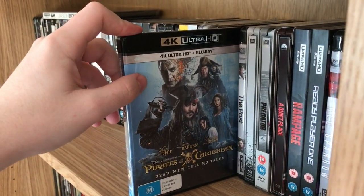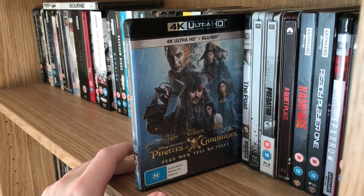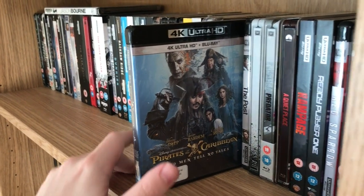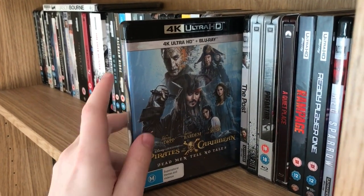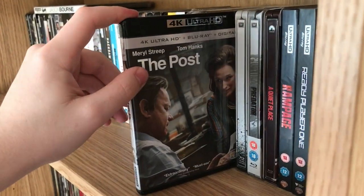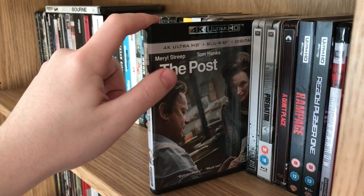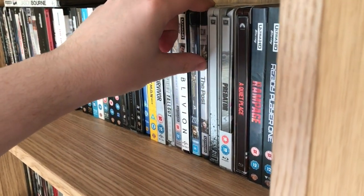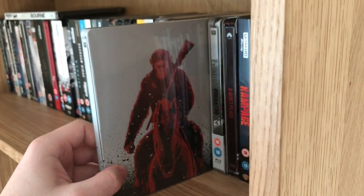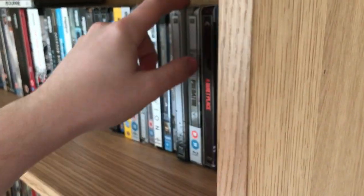Pirates of the Caribbean: Dead Men Tell No Tales — this one unfortunately never got a UK release so I had to get this from Australia, but you can also get it in America. Then we've got The Post — also had to import because it never came out in the UK, and I liked that film quite a bit. War for the Planet of the Apes — the HMV steelbook.